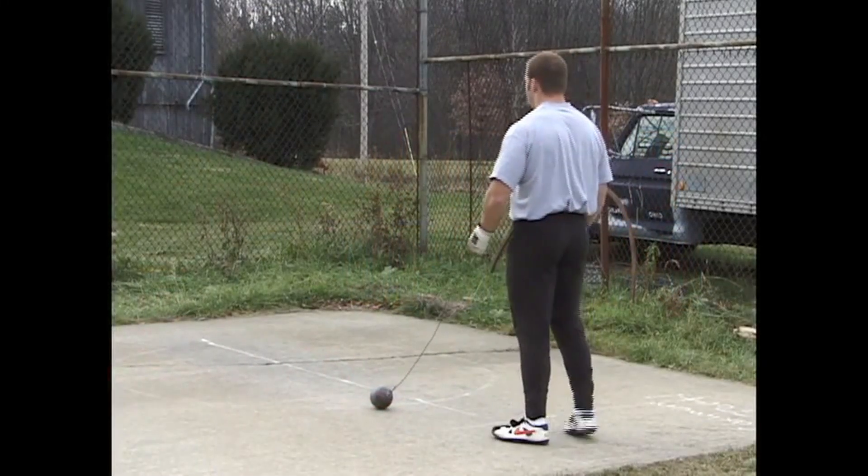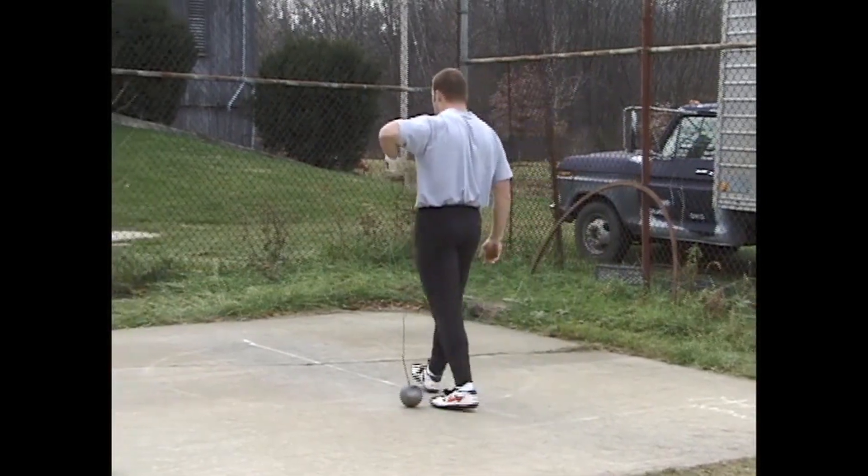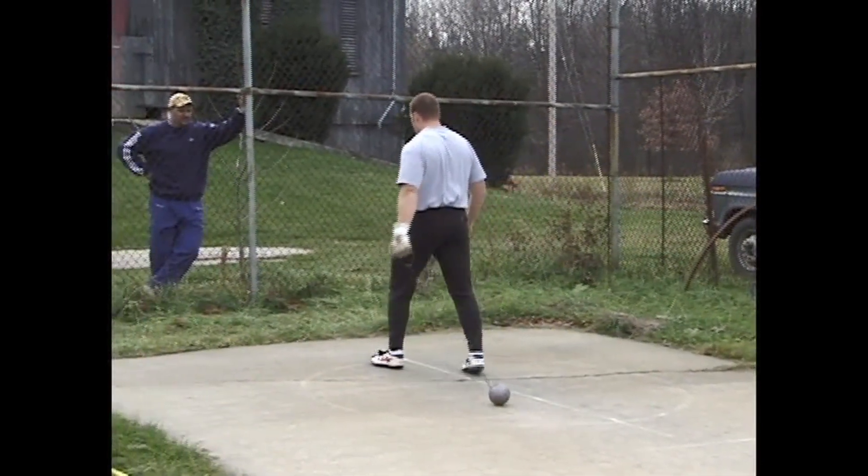Alright, last throw of the day. Four turn, up tempo. Go ahead and get after it. See what your technique gives you.